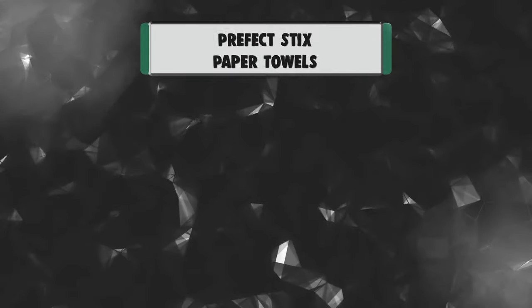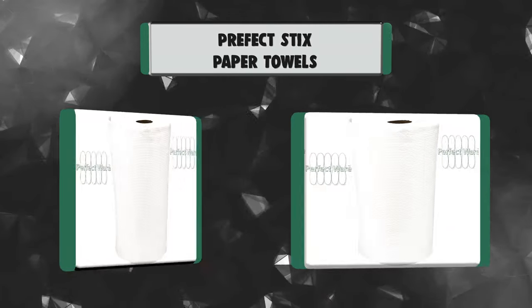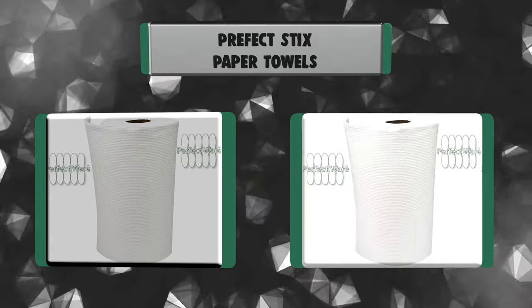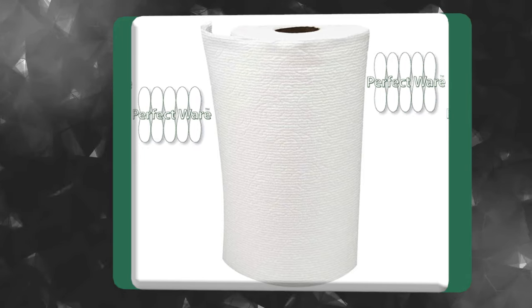Number 6: Prefect Sticks Paper Towels. Each roll is a double roll, so a 6-pack of rolls is actually 12, and because they are select-a-size, you can use more or less depending on the size of the spill area you're cleaning. This means they'll last longer, saving you money.